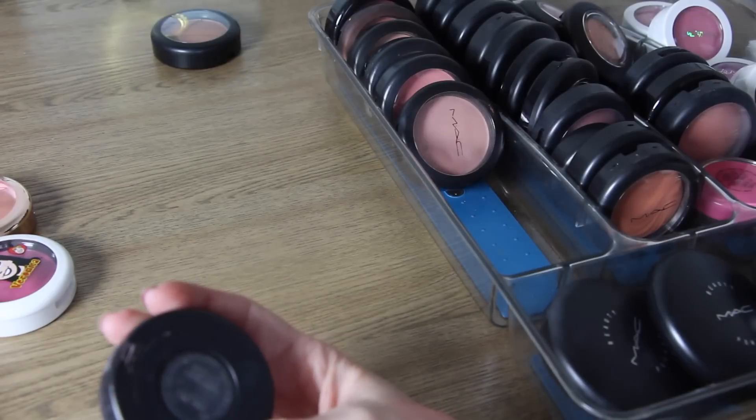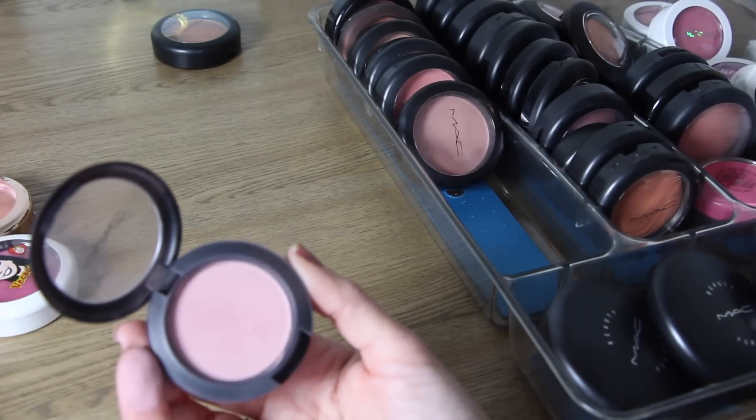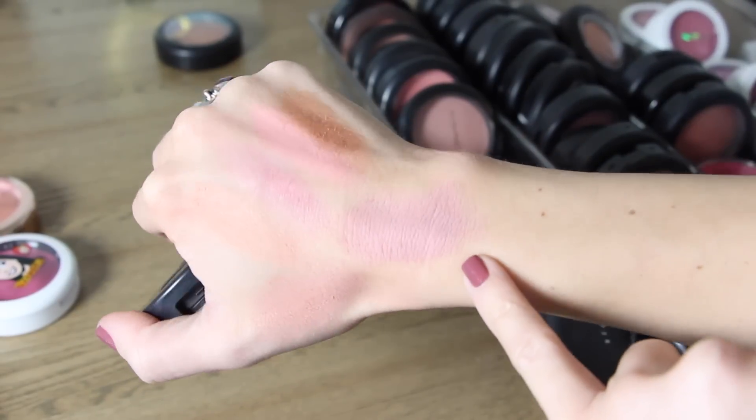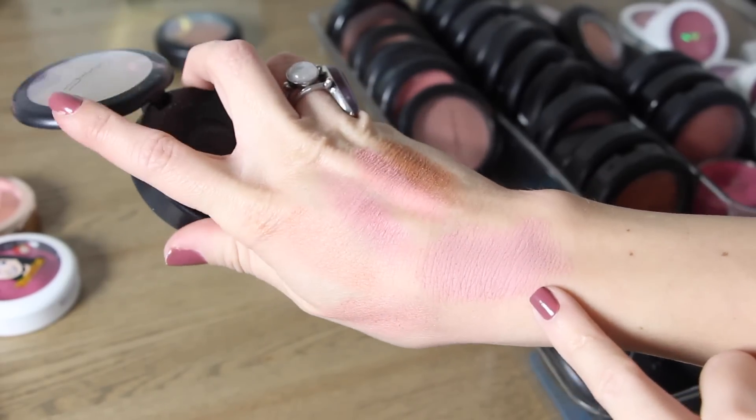This one here is called Pink Cult. It was also limited edition — another one of my favorite blushes. It's a dusty pink color and it's so beautiful. It's got a little bit of lavender to it and it's seriously so stunning. So that one I'm definitely keeping.